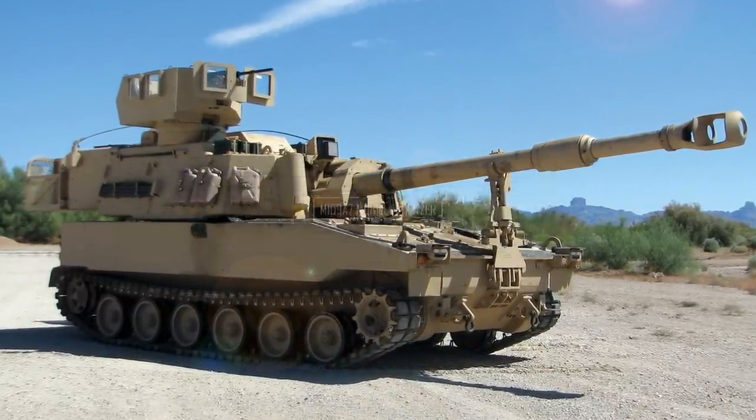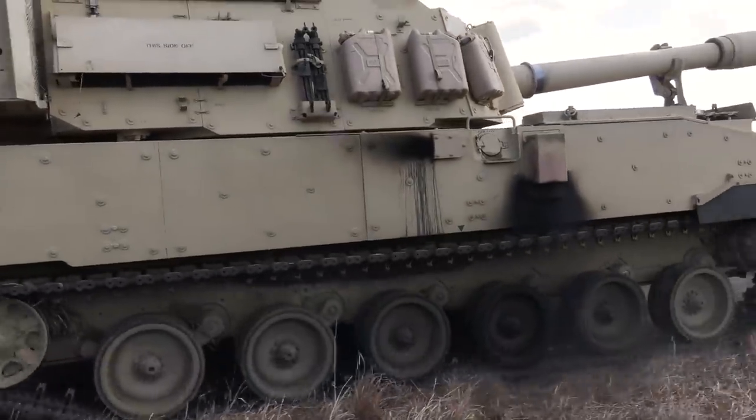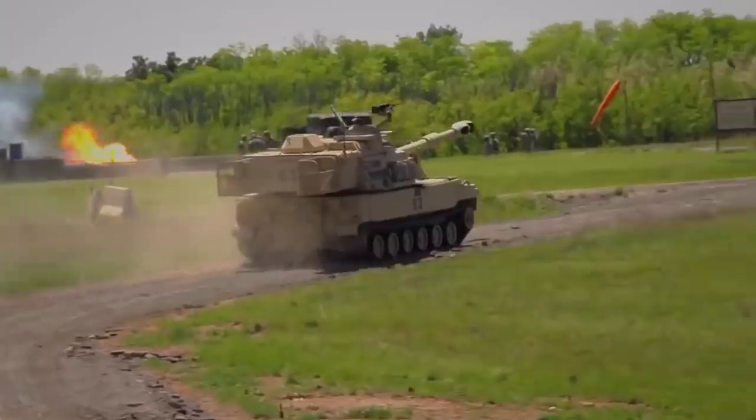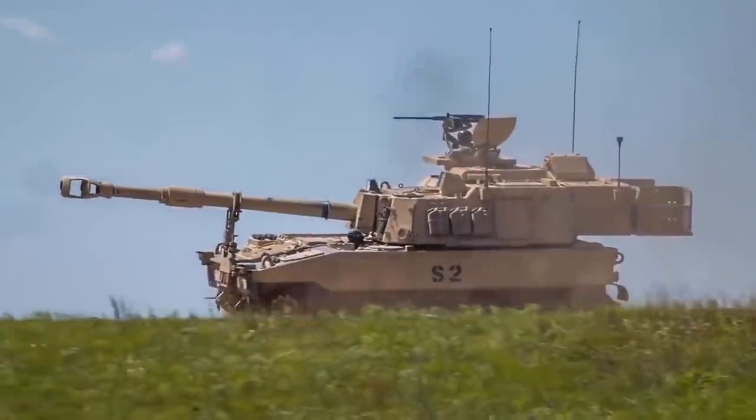M109A7 Mobile Howitzer. The M109A7 is another case of getting it right the first time. With the Crusader failing to deliver, the military simply re-evaluated the M109 Paladin. To make maintenance easier,